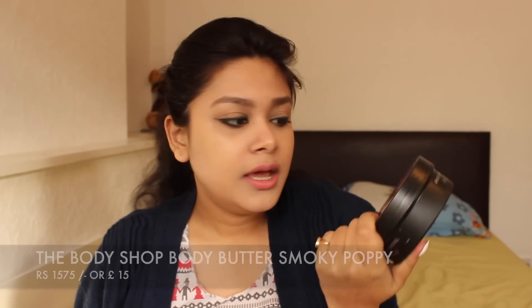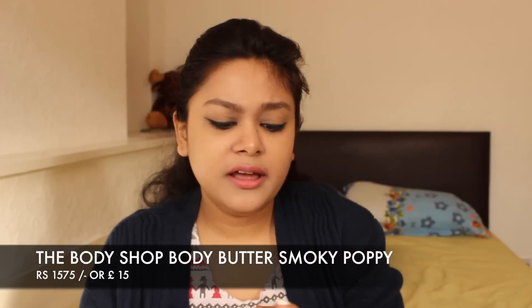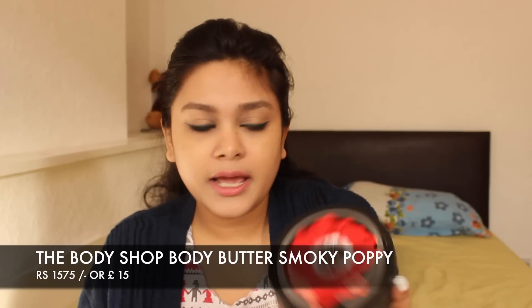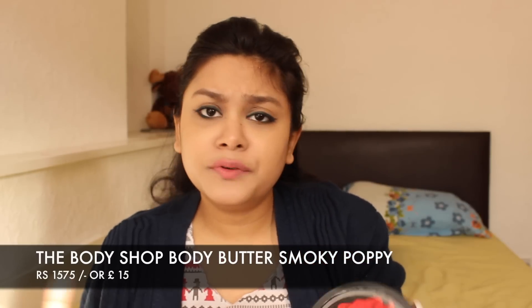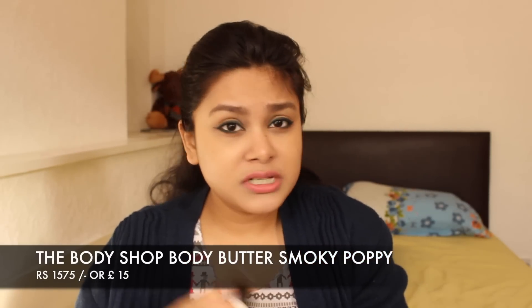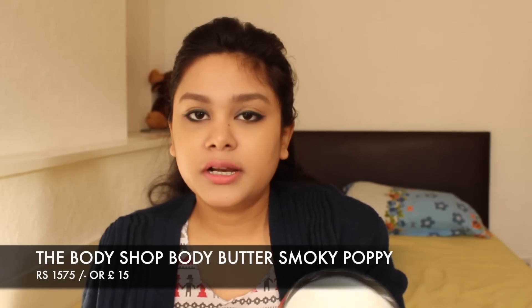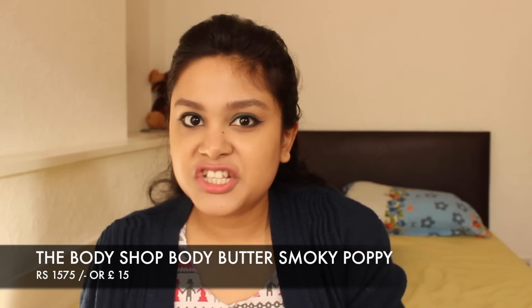The next product is the Body Shop Body Butter in Smoky Poppy. It claims 24-hour hydration, but I don't think it gives a full 24 hours — maybe around 12 to 15 hours. That might be because I'm in a very cold place. But in Asian countries, the hydration would likely last longer. The smell is very good. If you are thinking about body butter, this is a good option and you can try it.